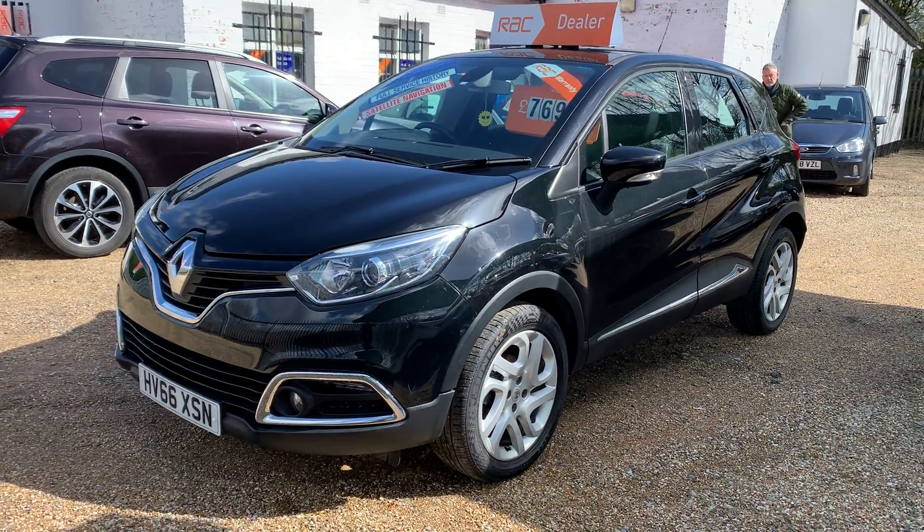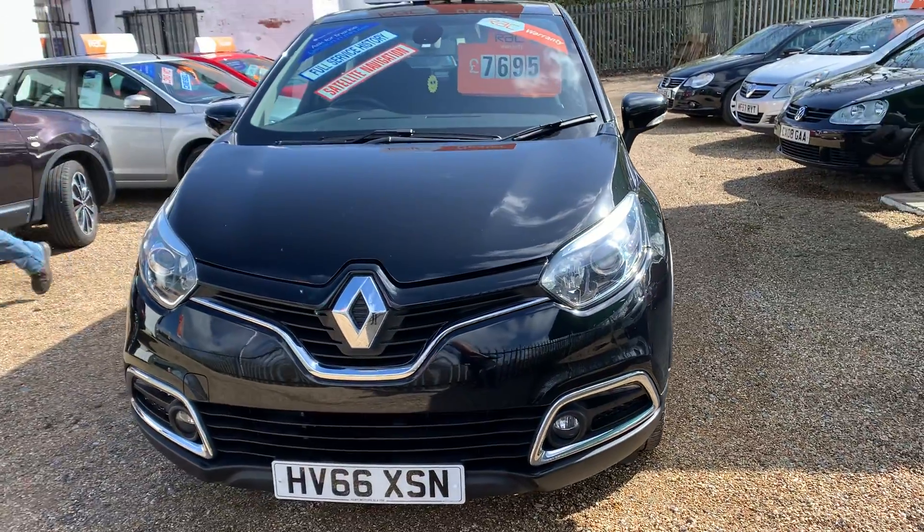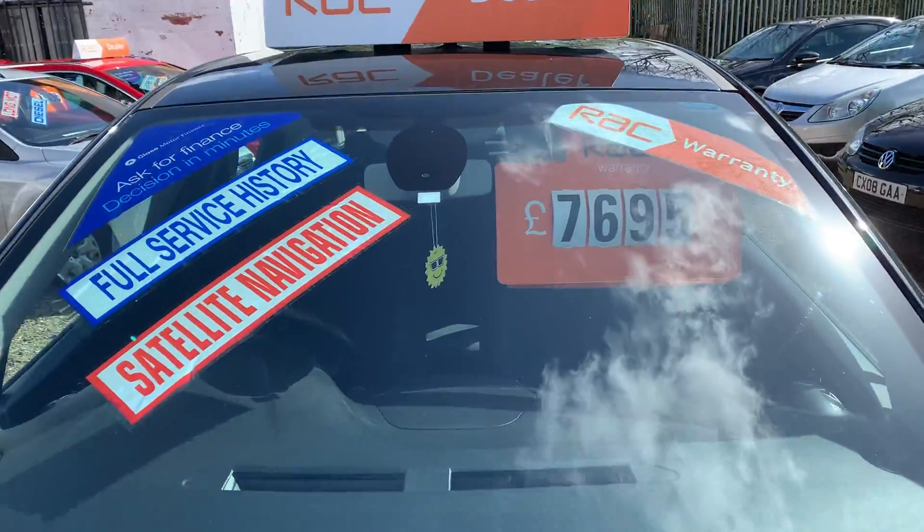Good afternoon, welcome to Mosely Motors. Today we've got a Renault Captur. It's the top of the range — the Dynamique Media Nav.